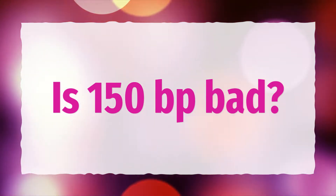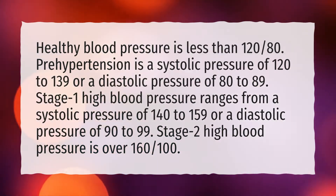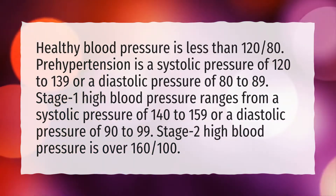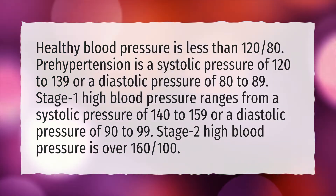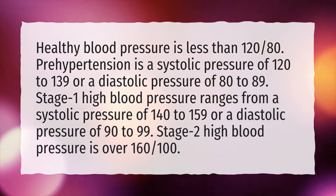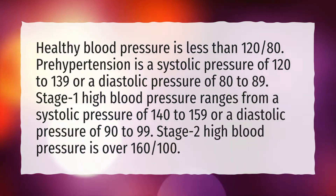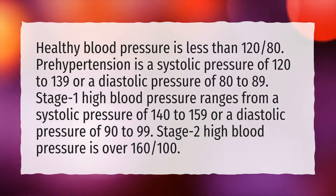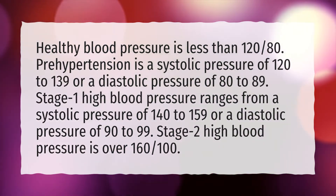Is 150 BP bad? Healthy blood pressure is less than 120/80. Pre-hypertension is a systolic pressure of 120 to 139 or a diastolic pressure of 80 to 89. Stage 1 high blood pressure ranges from a systolic pressure of 140 to 159 or a diastolic pressure of 90 to 99. Stage 2 high blood pressure is over 160/100.